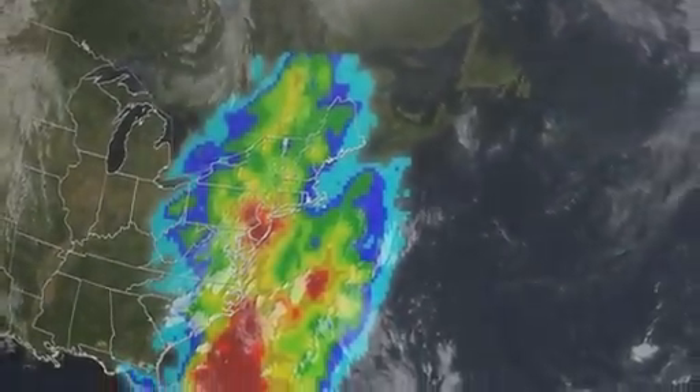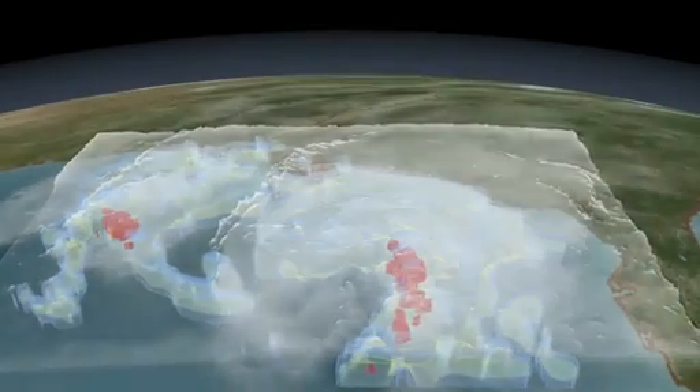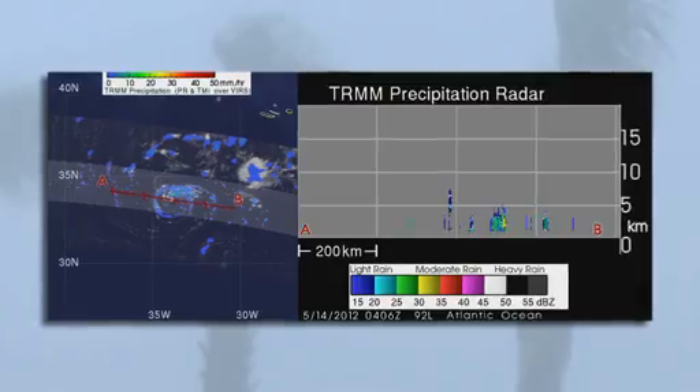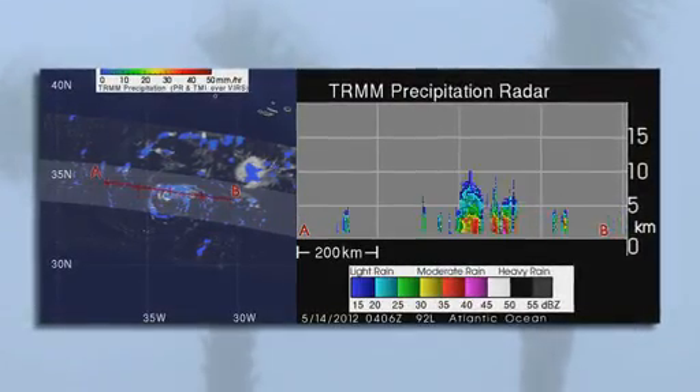Since its launch in 1997, TRMM, the Tropical Rainfall Measuring Mission, has remained a gold standard in collecting global rainfall data on storms. TRMM's usage for hurricanes has also been a major application. Operational agencies use it to get center fixes on storms, to monitor how the internal structure of a storm is changing and how that might relate to the potential for a storm to either intensify or weaken.